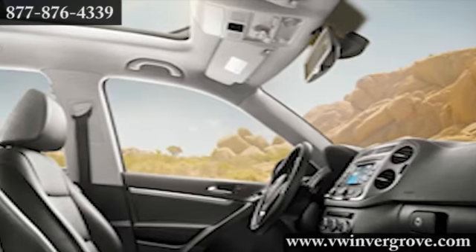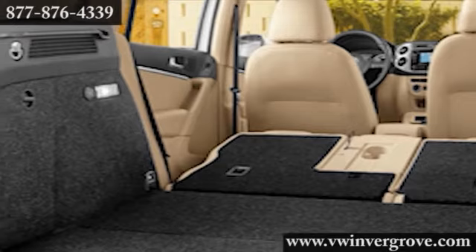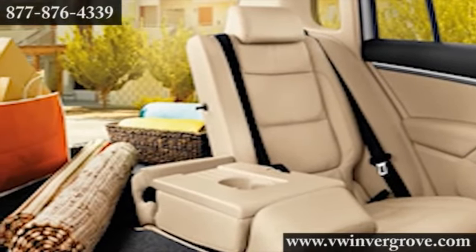With easy access to the audio system and Bluetooth connection, there's also a 40-20-40 split folding rear seat for maximum flexibility and cargo space.